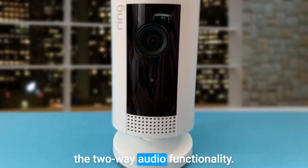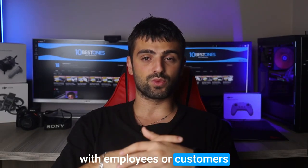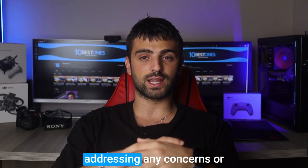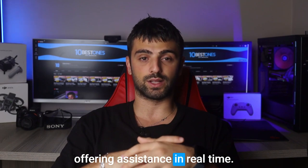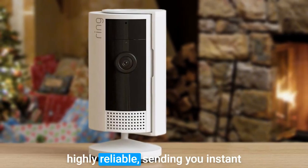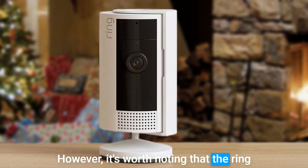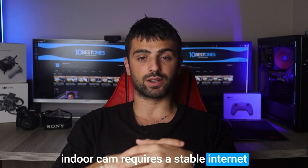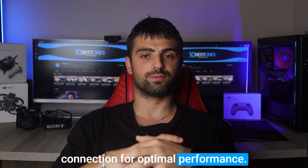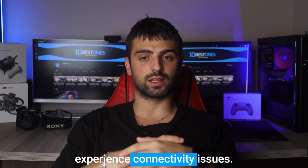One of the standout features is the two-way audio functionality. It allows you to communicate with employees or customers remotely, making it perfect for addressing any concerns or offering assistance in real time. The motion detection feature is also highly reliable, sending you instant alerts when any activity is detected. However, it's worth noting that the Ring Indoor Cam requires a stable internet connection for optimal performance. If you have a spotty or unreliable internet connection, you may experience connectivity issues.